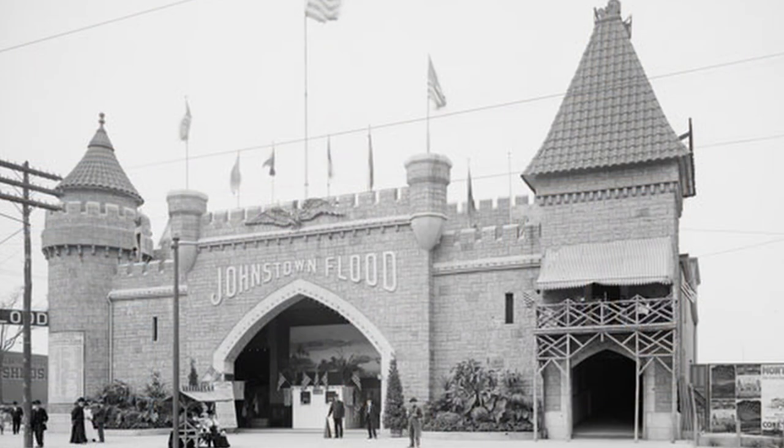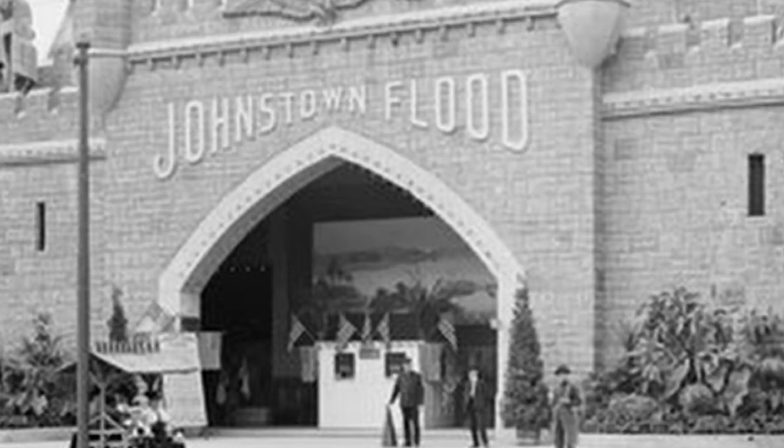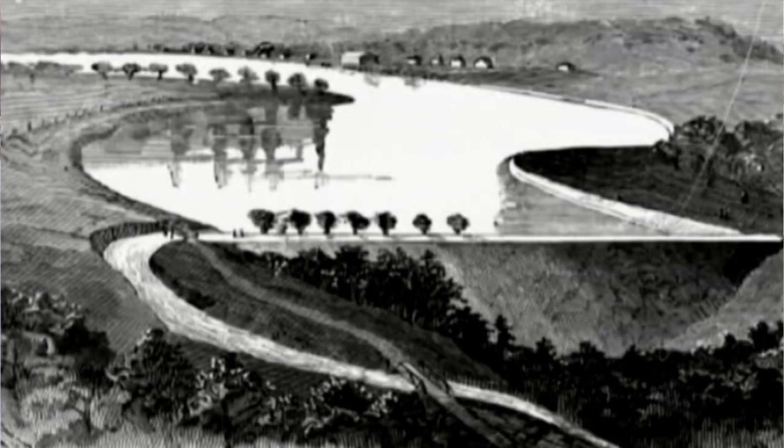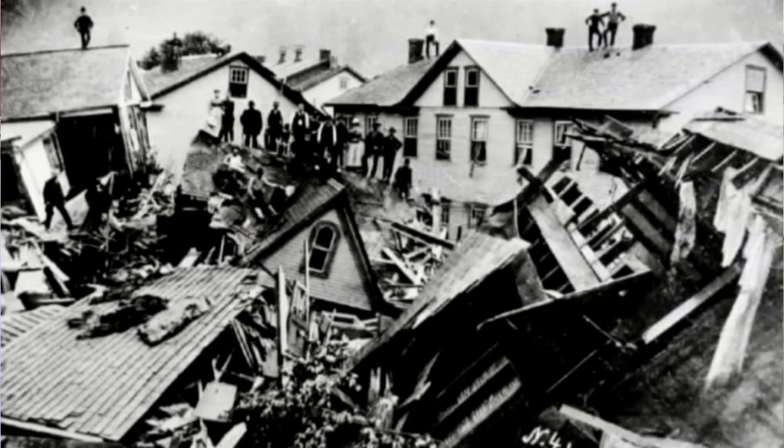In 1902, one of the first of these new breed of cycloramas opened on Coney Island and portrayed the Johnstown Flood, a dam failure that had occurred in Johnstown, Pennsylvania in 1889 and washed away an entire town, killing 2,209 people. It was a big success. People loved it. The dam failure was a dam success.